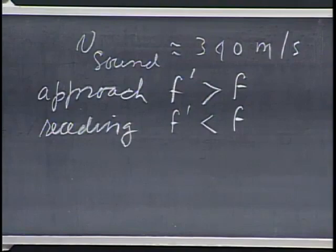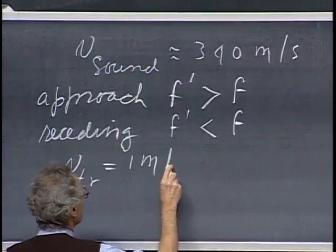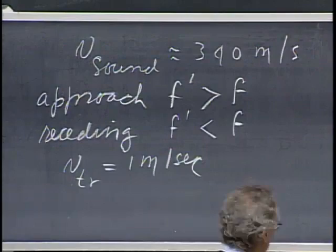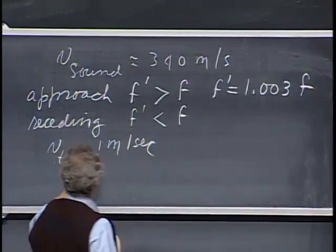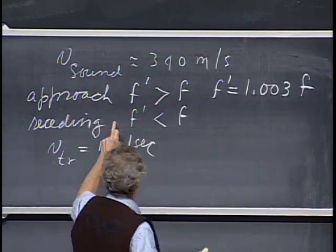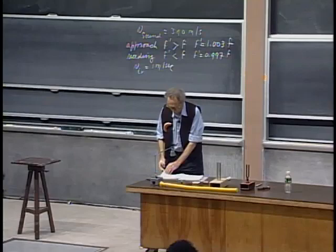For instance, I move a sound source — I call that a transmitter — toward you with a speed of about one meter per second. If it approaches you, you will hear f-prime which is 1.003 times f. This factor of three is the one part out of three hundred forty that gives you an increase in frequency. If I move it away from you, then f-prime would be 0.997 times the frequency of the source itself.